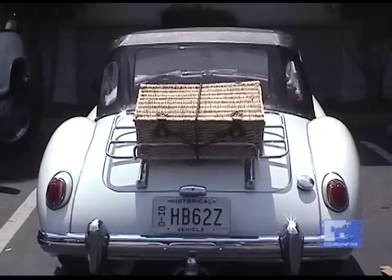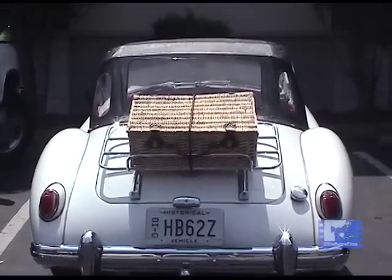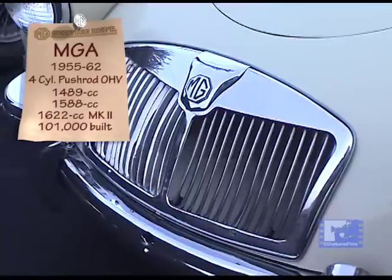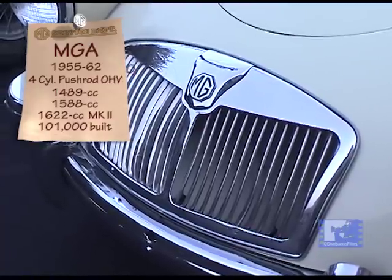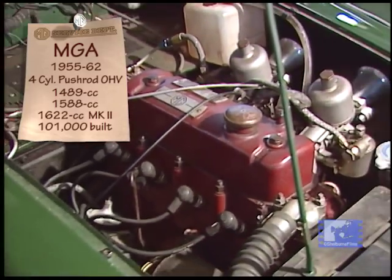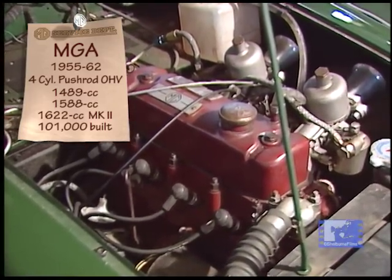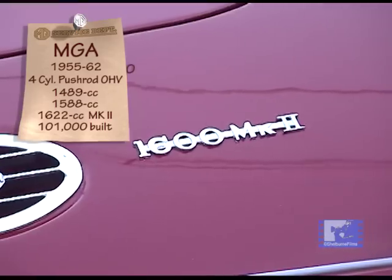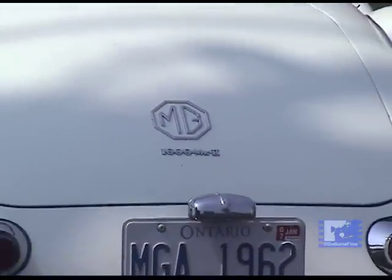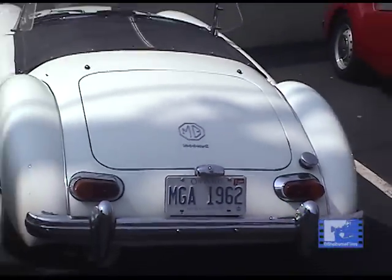The 1955 to 1959 MGAs were 1500cc and came with drum brakes front and back. That kept them going until 1960 when they introduced the 1600 model — similar to the one behind me — which had disc brakes on the front and drums on the back.